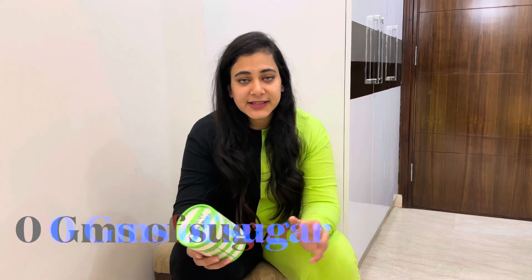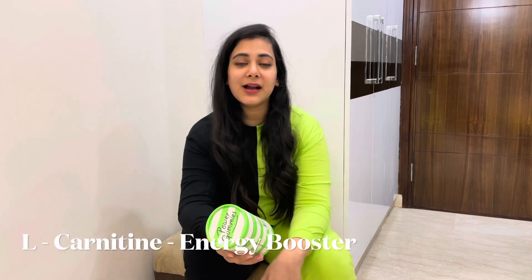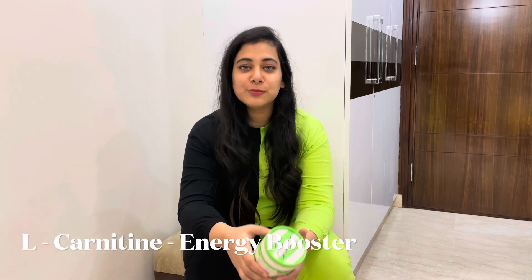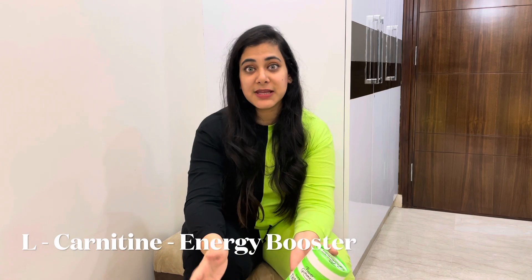Why do they help in weight management and losing weight? Majorly because of the goodness within these gummies. Firstly, they have zero grams of sugar, which is the best part. Secondly, they have green coffee, which is antioxidant-rich and helps boost your metabolism and your mood. Next is L-carnitine, which has a basic role to boost you with more energy so you're on the right path of losing weight and maintaining your body. Lastly, it has vitamin C, which is again antioxidant-rich.